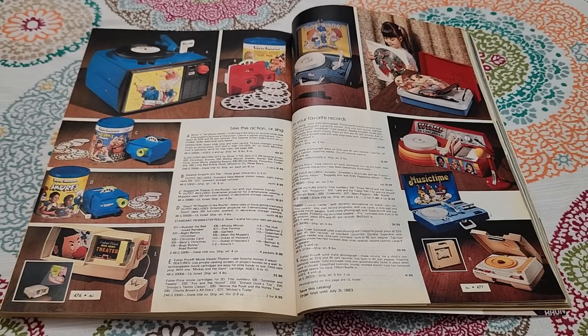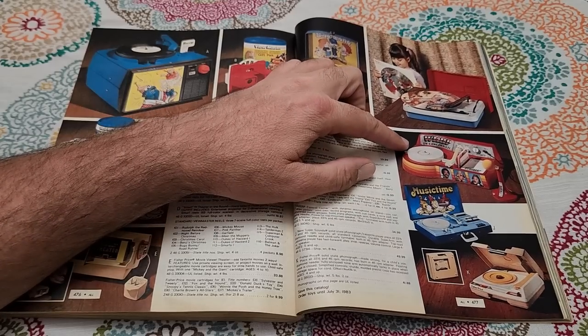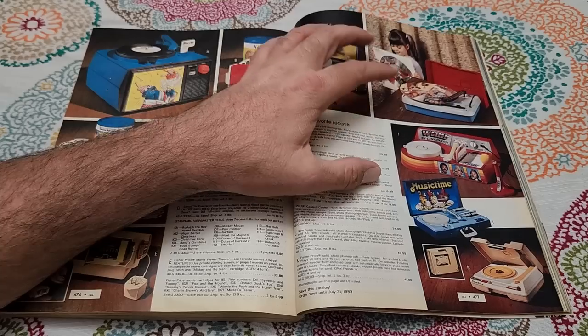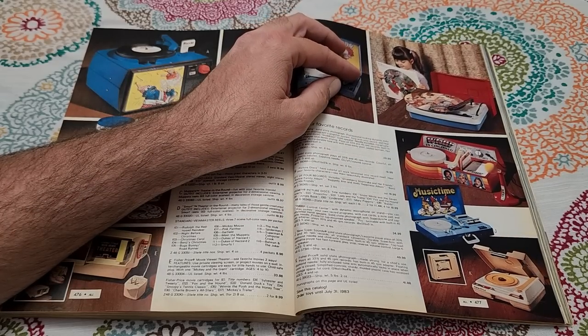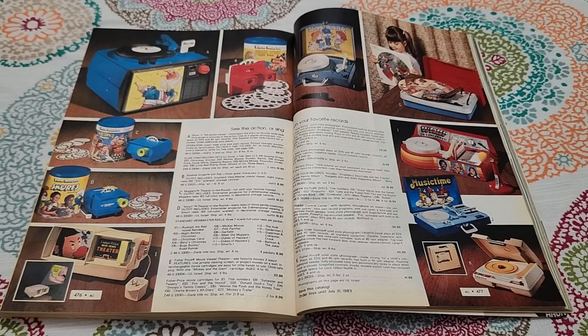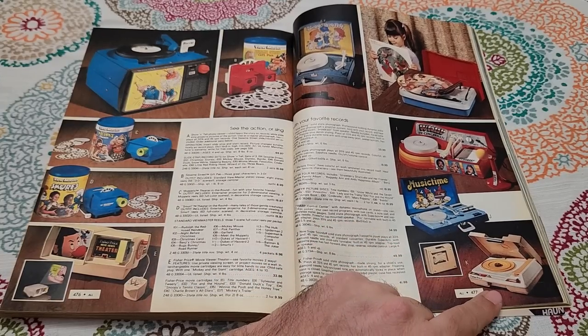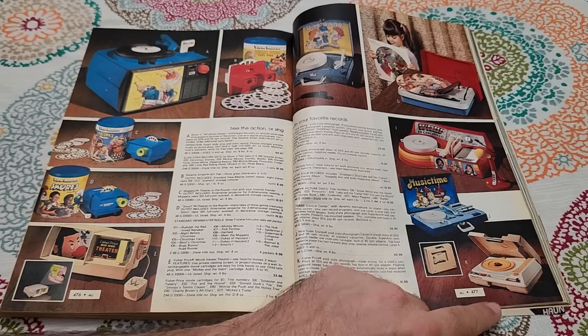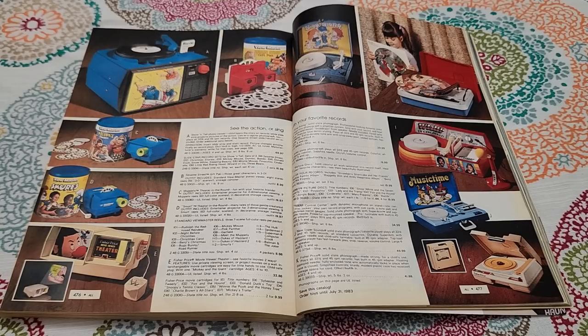Here are all the little record players and stuff. There's a WKRP in Cincinnati record — obviously geared towards children, though I've seen reruns of WKRP and it wasn't a kids' show at all. I had this Fisher Price record player when I was little. I had Disney read-along records that went with it, and some McDonald's land stuff — little 45s.